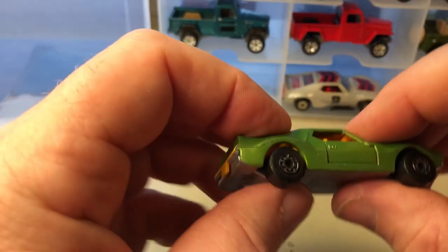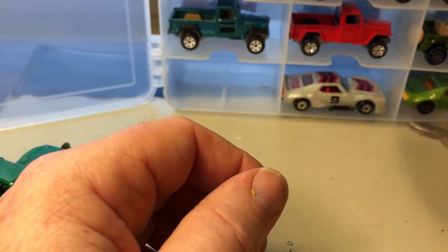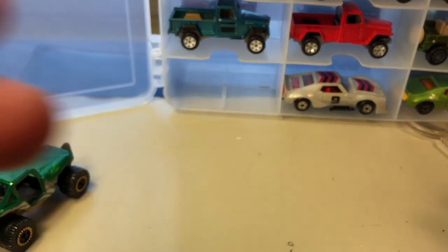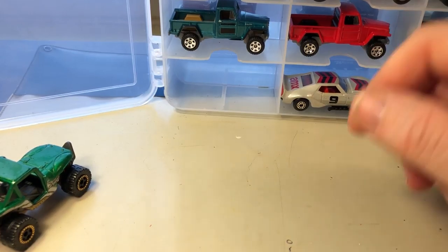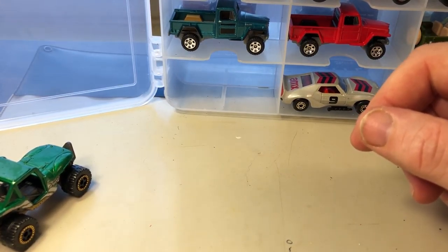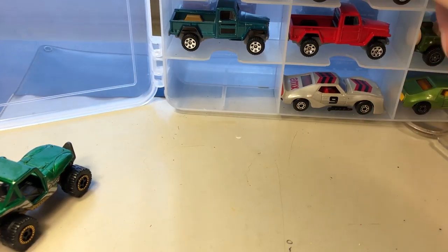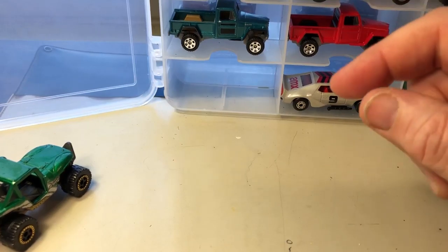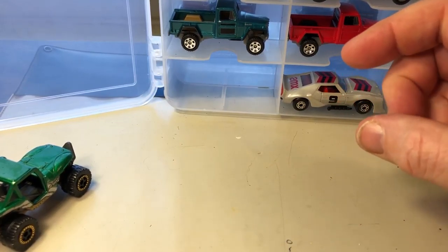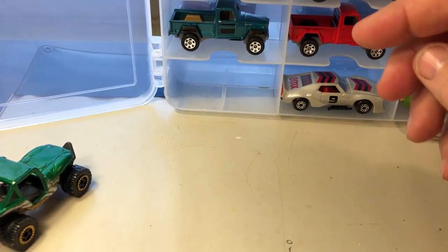I'm more familiar with the Superfast line because that came out when I was a kid, when Matchbox tried to compete with Hot Wheels. In any case, that is it for this case, and I hope you liked it. Please subscribe, give me a thumbs up, let me know what you liked and what you didn't like. I hope to see you in the next video. Thank you, have a good day.